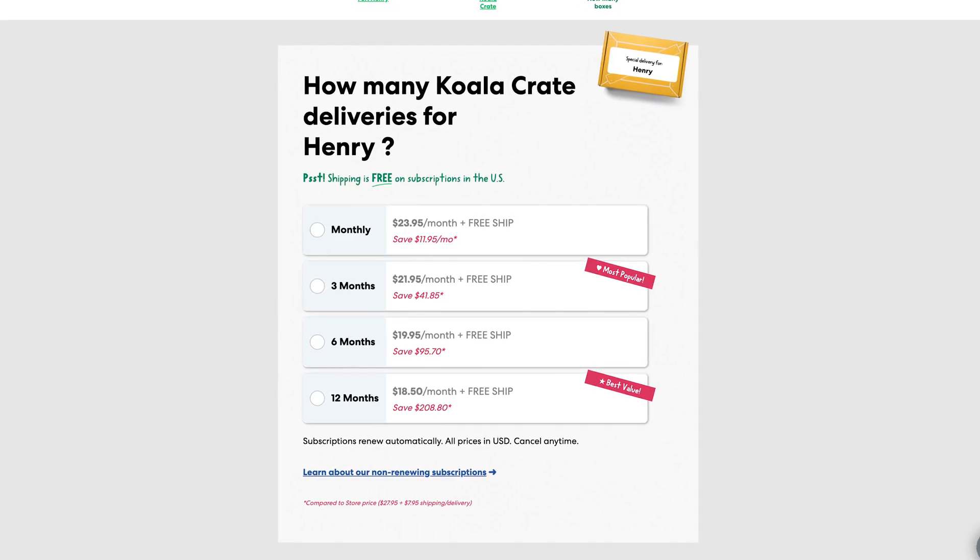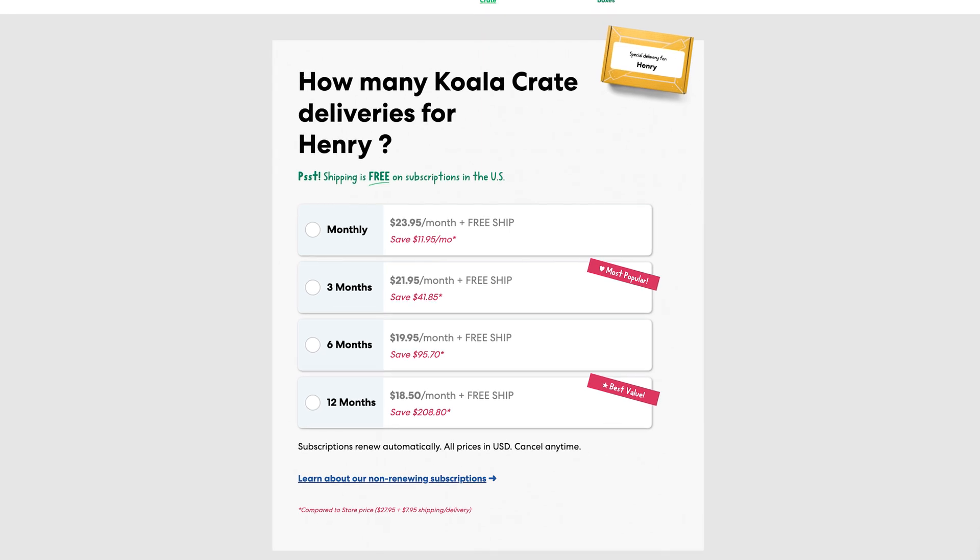While KiwiCo crates have many benefits, there are a few drawbacks I want to bring up. Number one, it's a subscription service, so you're going to need to commit to a monthly fee of $24 a month for these crates, or you can save a few dollars if you commit to longer terms, which is what we're doing. But for some families it can feel like a bit of a stretch, especially if you have multiple children — though I think overall it could be a family activity, so you could probably just get away with one.